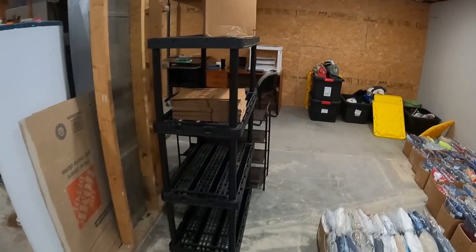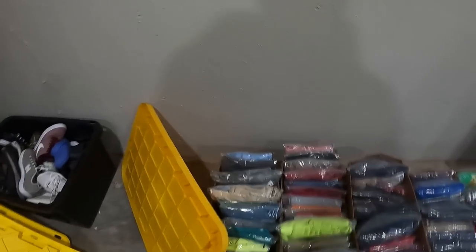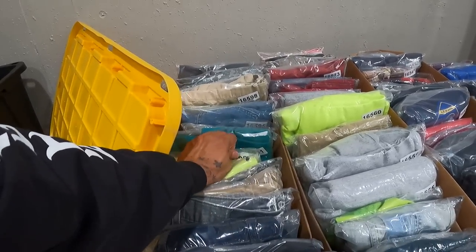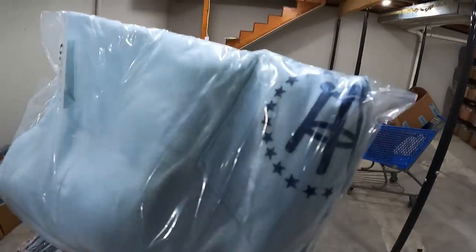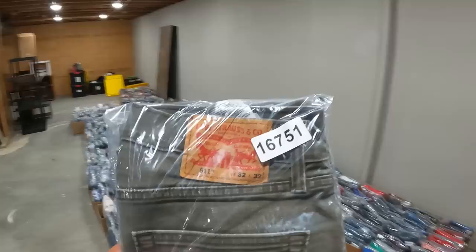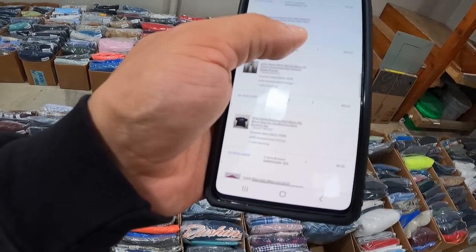Barstool Sports shirt — it's actually stained, probably could have asked a little more for it, but it sold for $10. Someone let me know in the comments what the brand represents. Levi's 511 jeans — I love picking up Levi's — sold for $20.